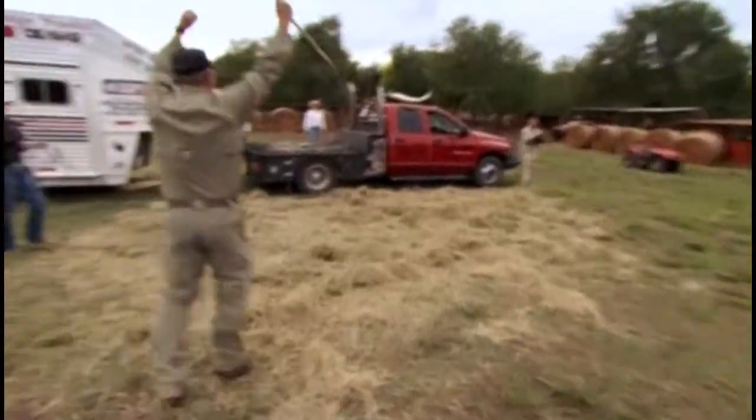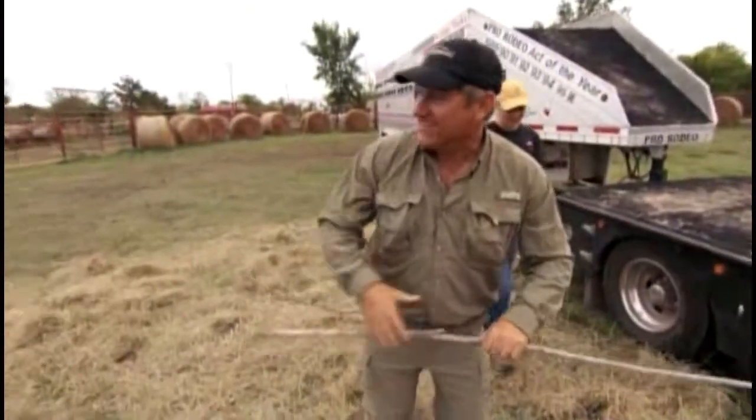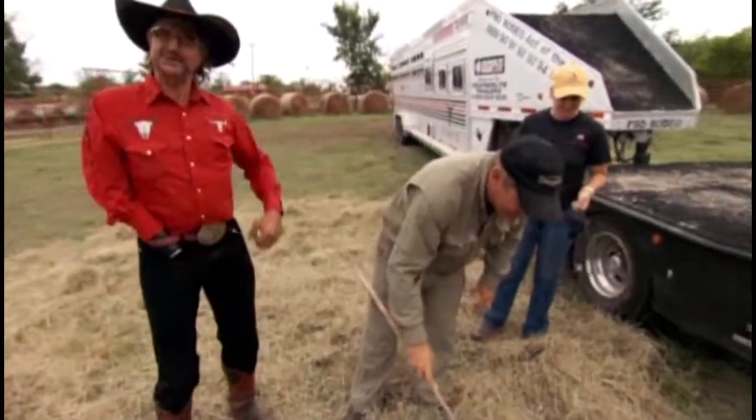Got him! Woohoo! We got it! Right on there. He did slip a little bit when he hit it. We finally outsmarted the buffalo. Look at that.